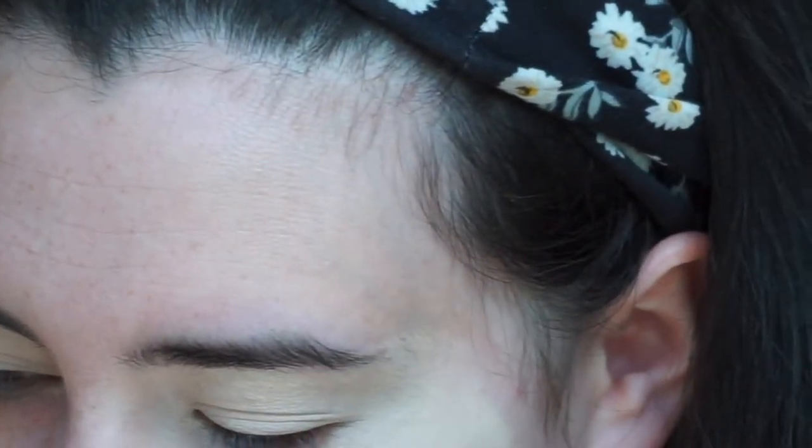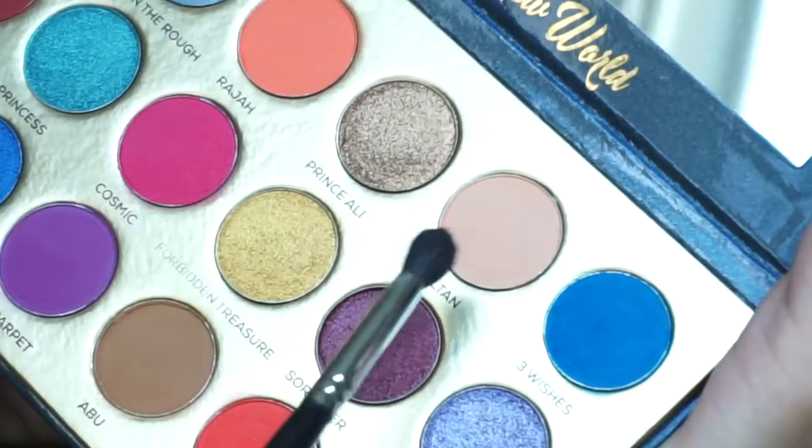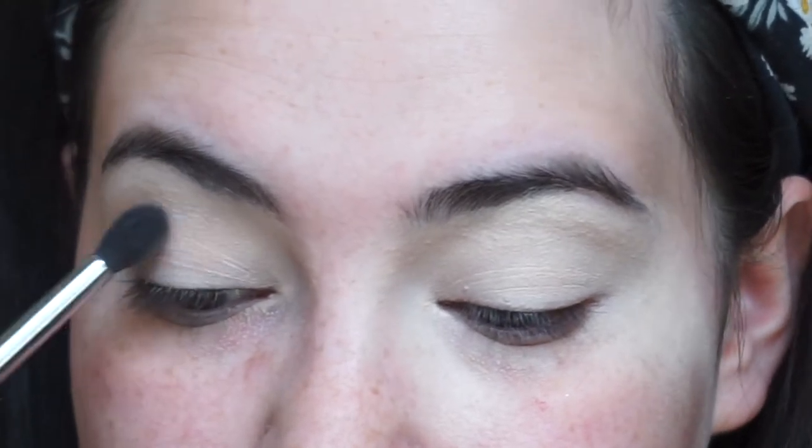Alright, so we put on the concealer primer. Now I'm going to take a fluffy brush, swirl it around — there's a lot of product on here. I'm going to dip into the shade Sultan right there just to set my eyes, because I find that Shape Tape creases on me.